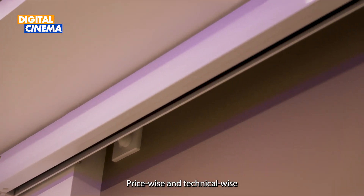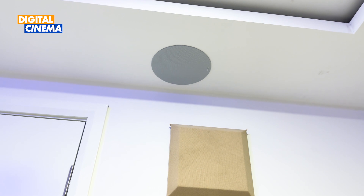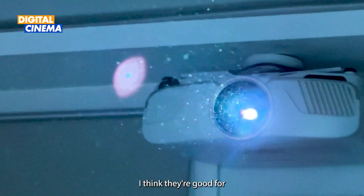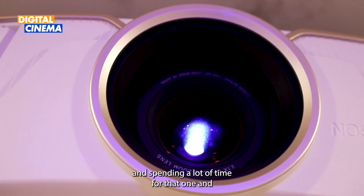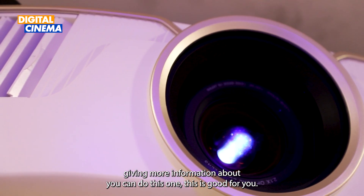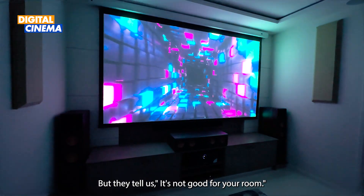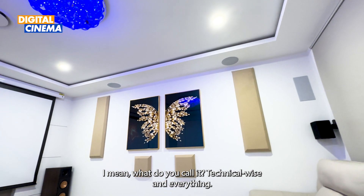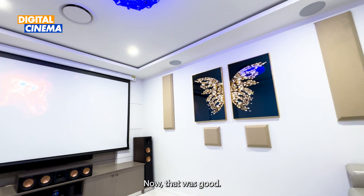Price-wise and technical-wise, they are good. I went to some other places as well, but nobody can beat Digital Cinema for price and technical expertise. They are good at standing with you and spending time — giving information like 'you can do this, this is good for you,' rather than just saying 'buy this one.' They would actually say 'no, it's not good for your room.' They give a good understanding, technical-wise and everything. They told us 'this is good for you' and said 'don't go too far or too low.' That was really good advice.